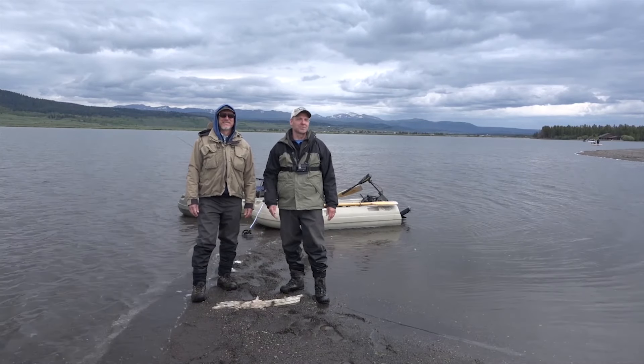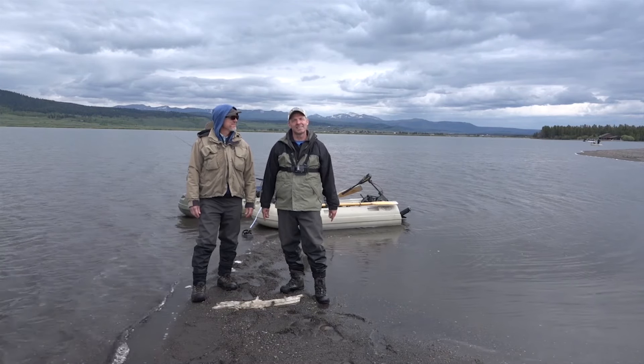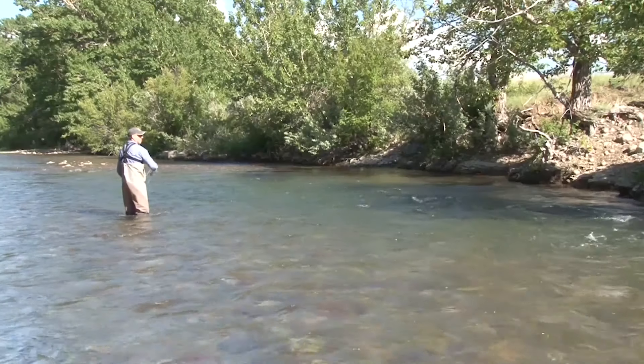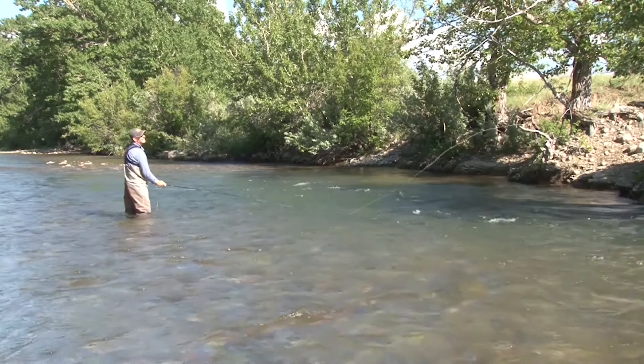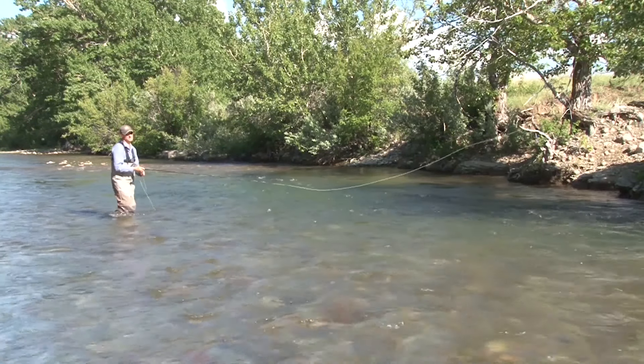Folks, I hope you enjoyed the show from the grayling arm of Hebgen Lake here in Montana. I know we had a great time. Please join us next week for more Fishing with Ladin. Because we're having fun catching fish - we'll see you next time for more Fishing with Ladin.